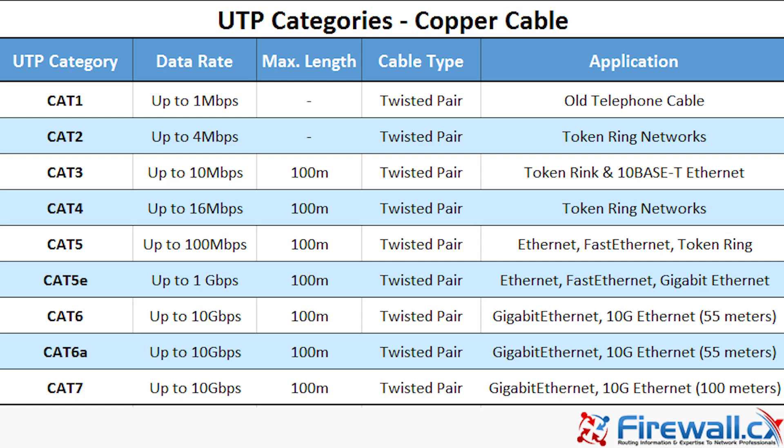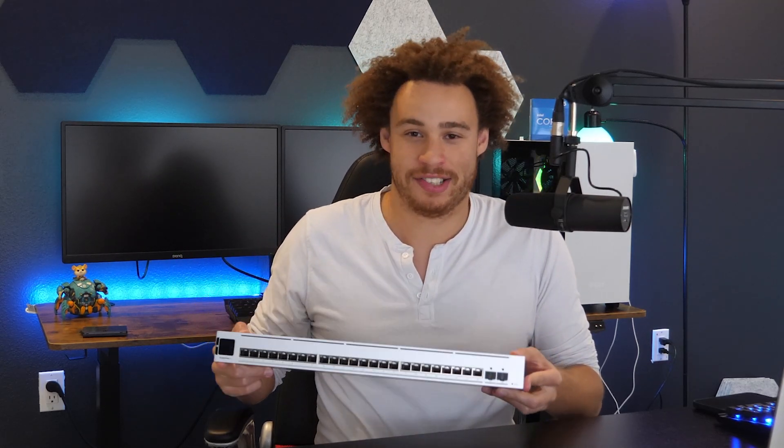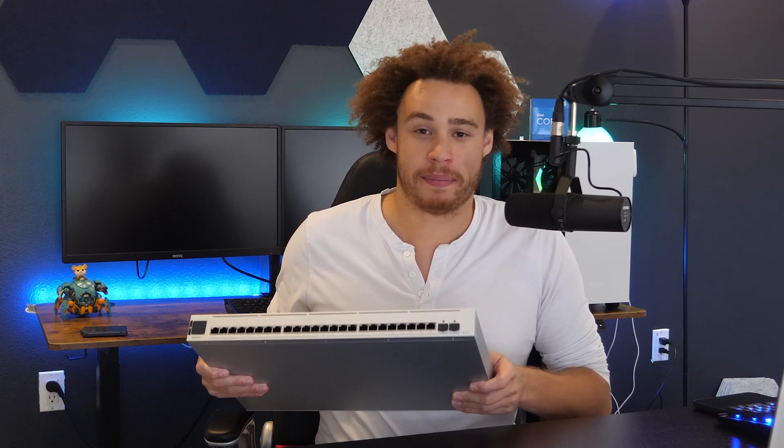Then I was talking to Ubiquiti and they agreed to sponsor me. This is the Enterprise XG24, which is a 10gbit switch. I would not typically buy something this expensive for a test, but since they gave it to me for free, I'm going to see if we can get a 10gbit network over Cat5e.